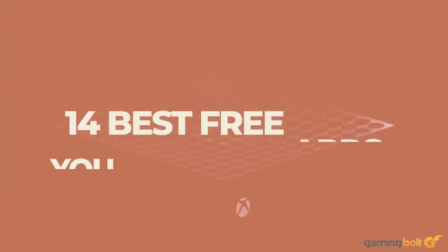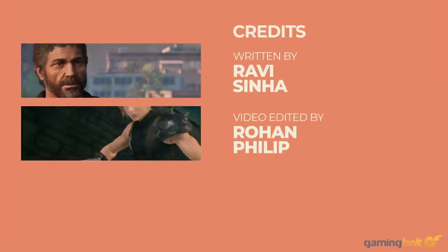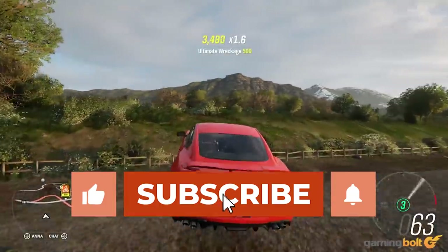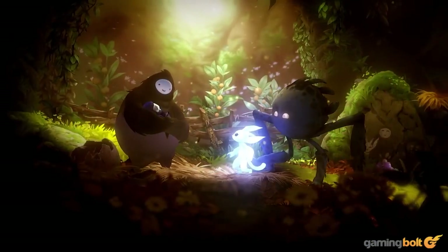Even in this age of mobile phones and consoles, PC gaming is still incredibly popular. While it's a given that you'll need launchers like Steam, the Epic Games Store launcher, and so on to play games, what are some free applications that are worth having? Let's take a look at 14 of the best free apps for your gaming PC.